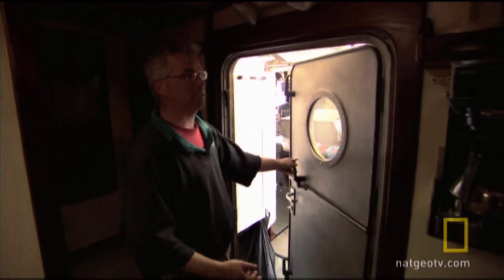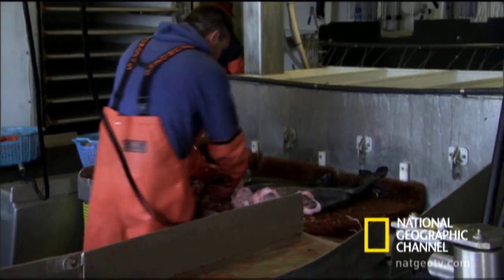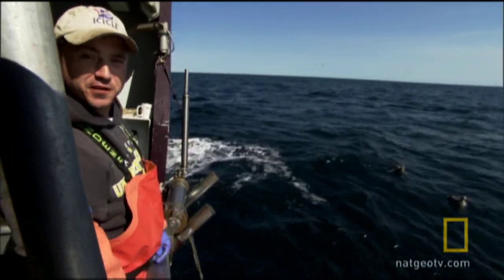Through this door is our main processing deck. As the fish are pulled in, they're instantly processed. This is black cod fishing.